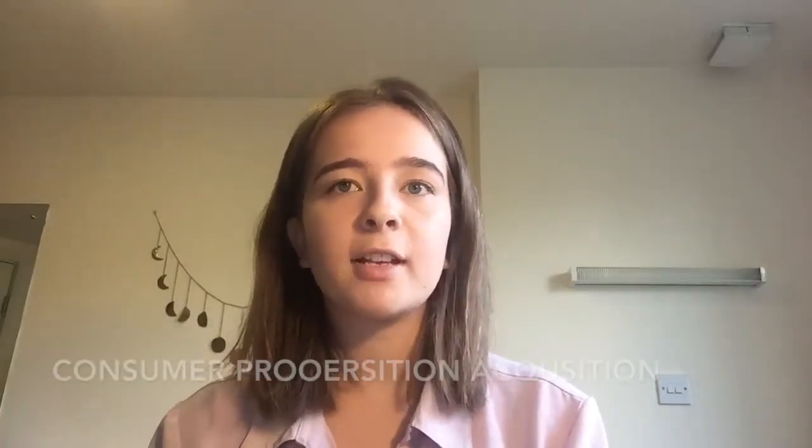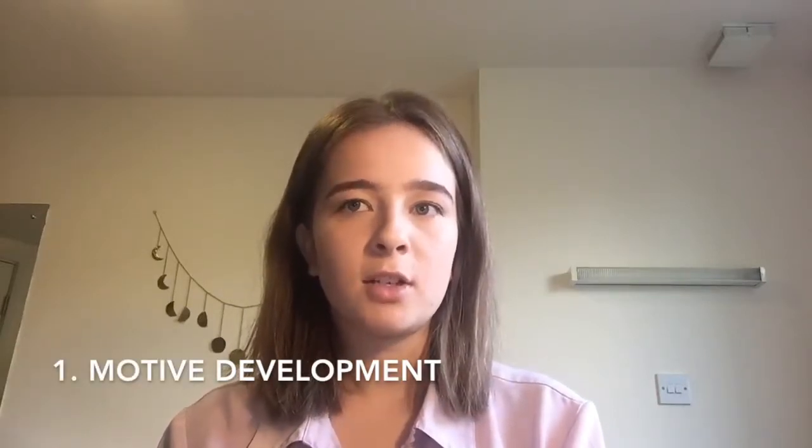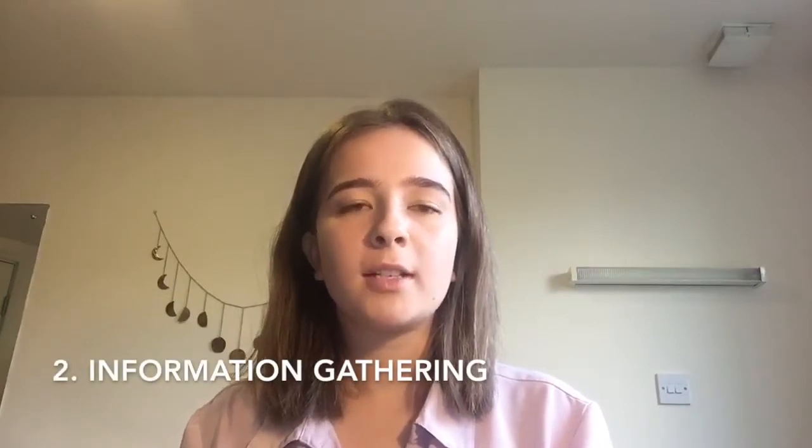An extended problem solving purchase that I recently made was renting a house for next year. Extended problems are infrequent long term commitments that have high costs and high risks. A theory that explains this is consumer proposition acquisition, which has six stages. The start is when we realise we have a problem that needs solving — this is the motive development stage. The problem that I had was that I needed somewhere to live for next year. The next stage is information gathering, where we actively search for a way to solve our problem and build awareness by gaining knowledge about the problem. In my case, I looked online at house rental sites to look for potential properties, then arranged a viewing at a selection of them.